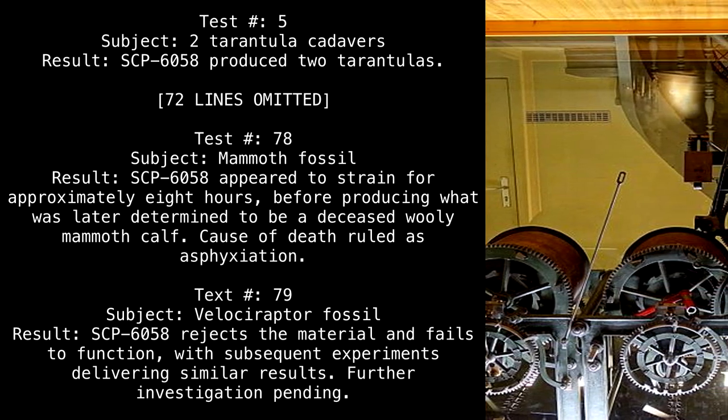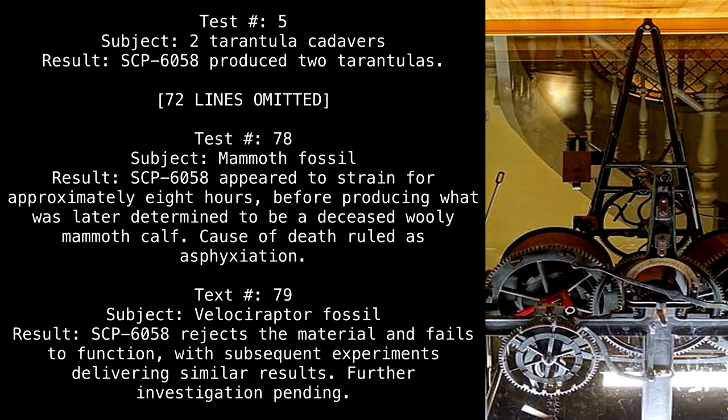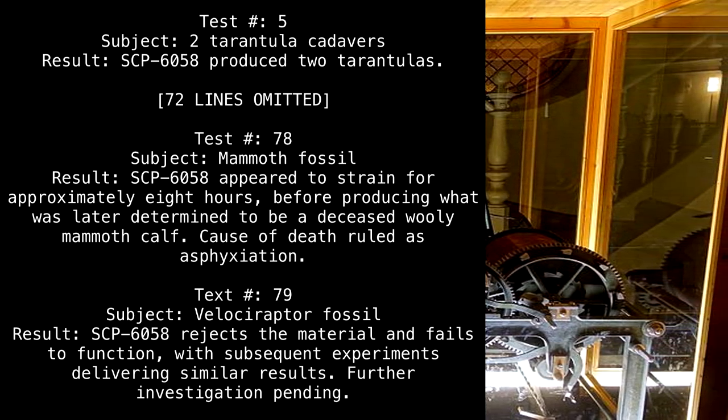Test 79 — Subject: Velociraptor fossil. Result: SCP-6058 rejects the material and fails to function, with subsequent experiments delivering similar results. Further investigation pending.